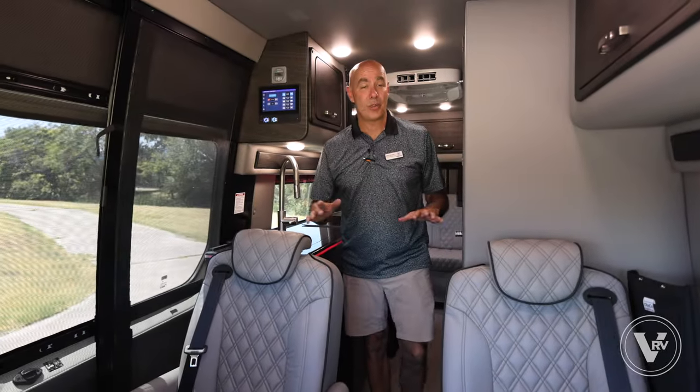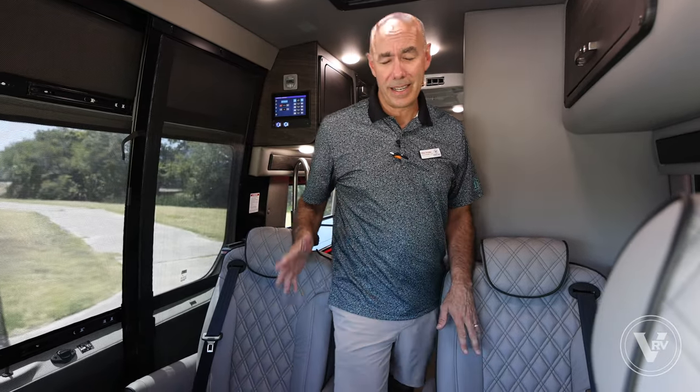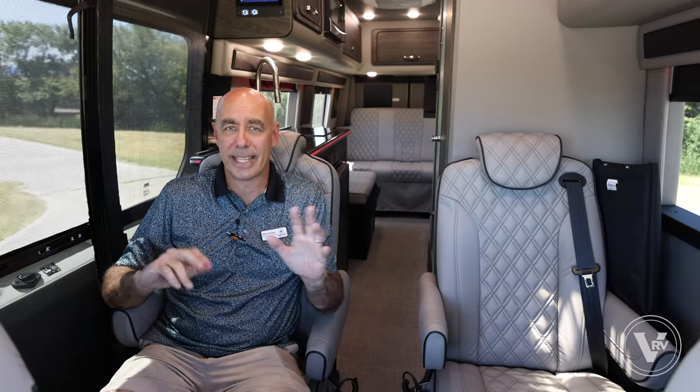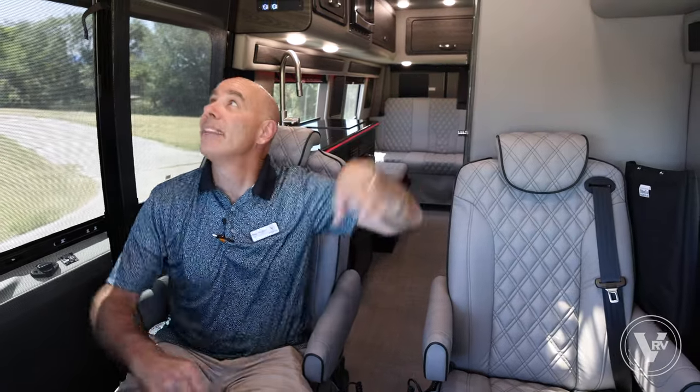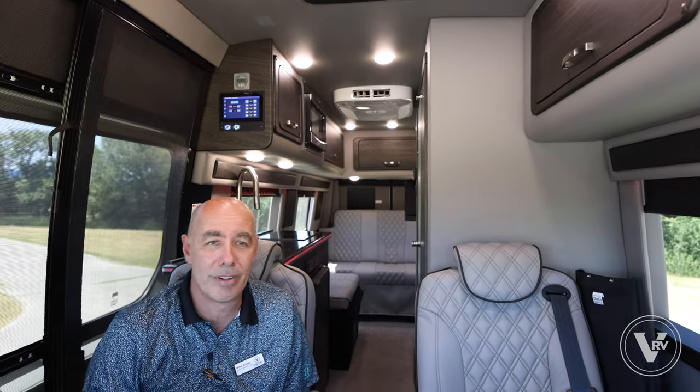Now we're on the inside of this 2024 Midwest Passage MD4. Four seats up here, which is one of the things that makes this so special, plus the Weekender Edition. Check out these seats — diamond pattern stitching, oh so comfortable. Midwest takes the seats out from Mercedes-Benz, reupholsters them head to toe, builds all the cabinets in-house, and the wood grain you see is hydrograph — matched front to back, matching the doors and cabinetry everywhere. It just exudes luxury and comfort.